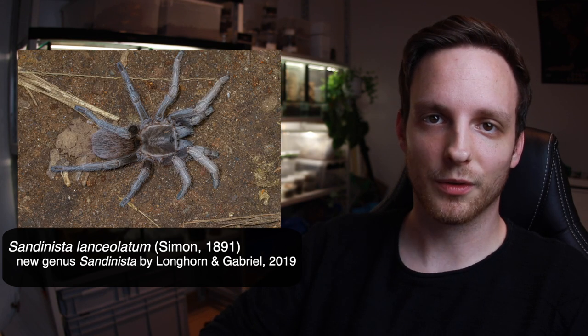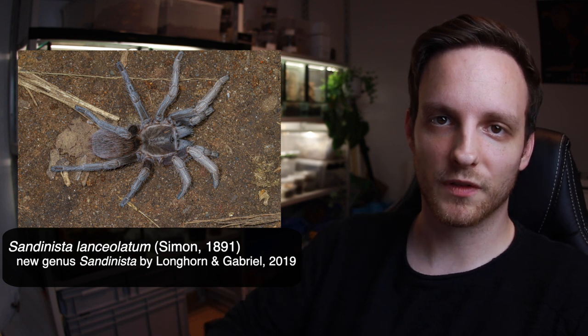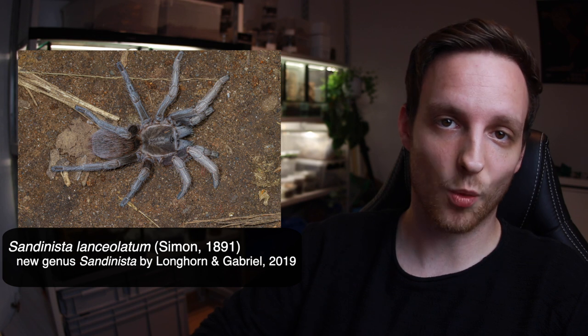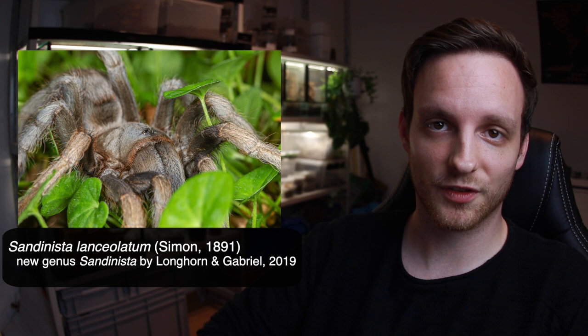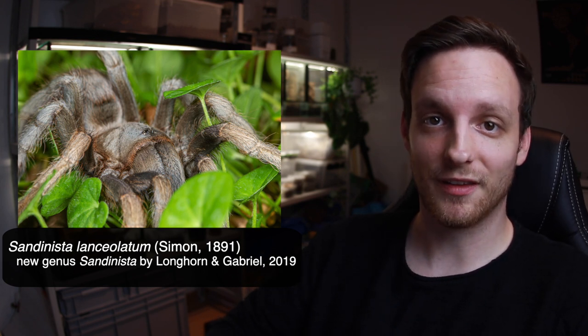It was back in 2012 where we were actually able to participate in this very research. We got research and collecting permissions for Nicaragua and collected material for this research with one of the authors of the paper. Now, seven years later, they were able to work and rework all the museum collection material and have a good standpoint and definition for why this is a new genus.